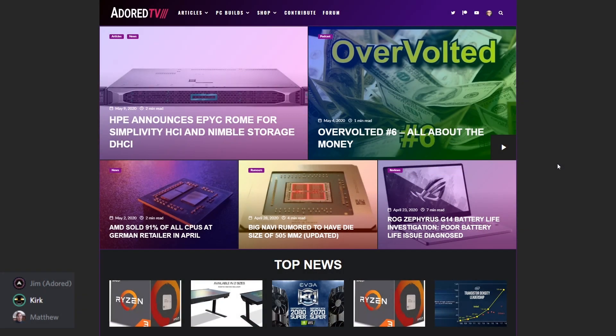Hello and welcome to Overvolted. Today we are accompanied by Jim — guys, he needs no introduction — but also Matthew. As some of you may know, Matthew is a writer on the Adored TV website. You can check out a lot of his articles; he's been posting news articles as well as cooler and CPU reviews. Today we're going to talk about the 3300X and 3100, some information about B550 motherboards and CPU support, and Jim wanted to talk a bit about Matisse 2 as well.